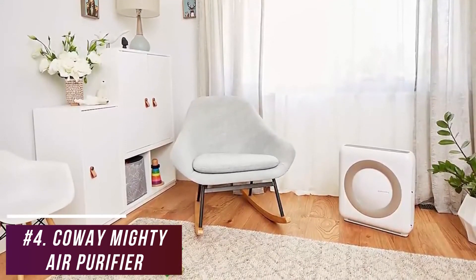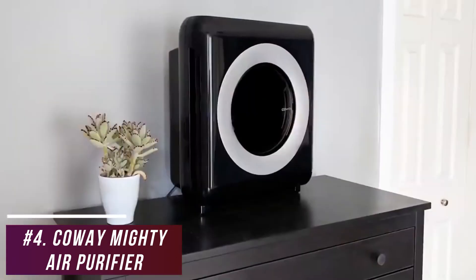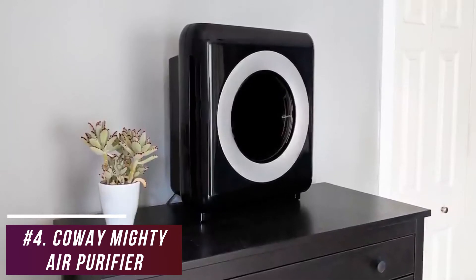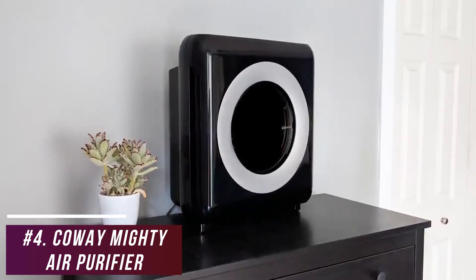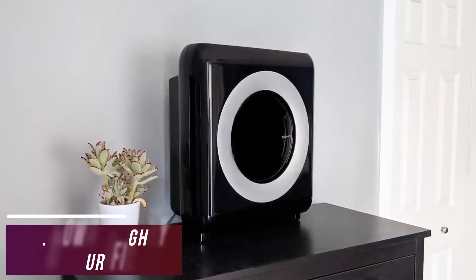The Kowei Mighty doesn't cover as large an area as the Blue Air Blue Pier 211+, but it's perfect for small to medium-sized rooms. Its adjustable fan speeds and multi-stage filtration system eliminate most harmful airborne irritants, making it an ideal option for living rooms, smaller basements, or anyone wanting more powerful filtration without breaking the bank.